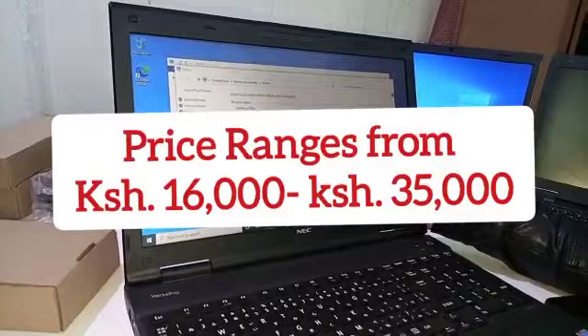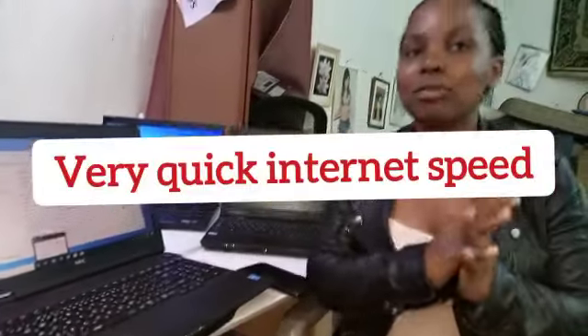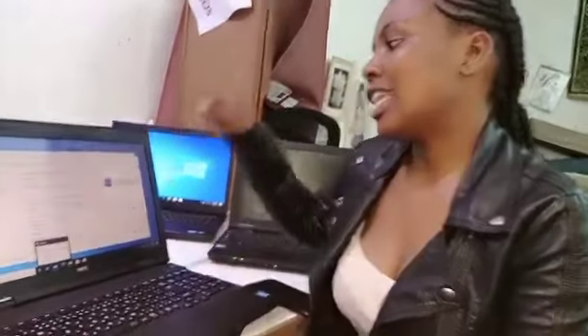They range from 25,000 to 28,000 Kenyan shillings. They have quite good internet speed, Windows 10 is installed, and they are user-friendly and easy to use. The keyboard is quality on all of them and they come with their chargers as well.